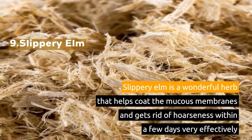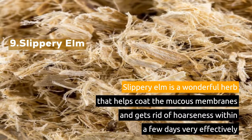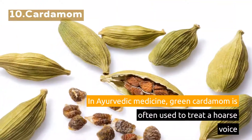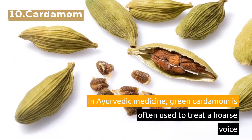9. Slippery Elm. Slippery Elm is a wonderful herb that helps coat the mucous membranes and gets rid of hoarseness within a few days very effectively. 10. Cardamom. In Ayurvedic medicine, green cardamom is often used to treat a hoarse voice.